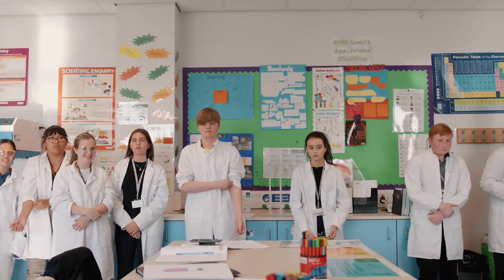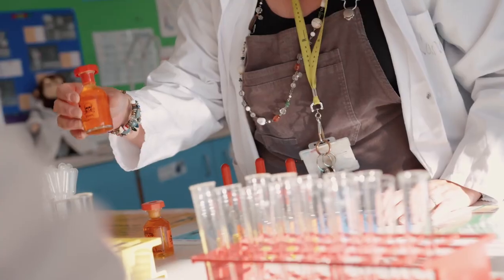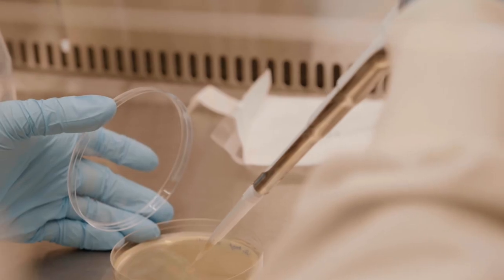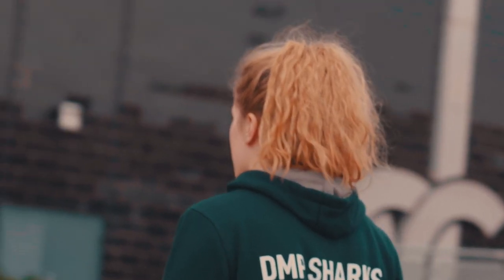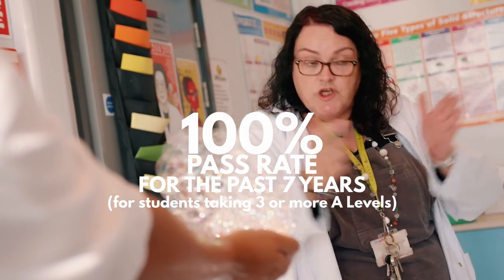At ED6, you can expect a friendly, informal and fun atmosphere where we push you to be the best you can be. No more uniforms, no more sir and miss. You'll know your lecturers by their first name and be able to wear your own clothes to college too. Our class sizes are kept small, so you can be sure to get plenty of one-to-one support from our lecturers. If there's one reason you should be considering ED6 as your top choice of sixth form, it's this: our students have achieved a 100% pass rate on their exams for the past seven years.